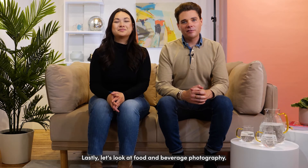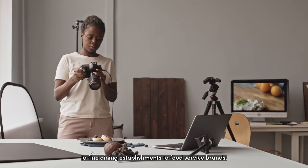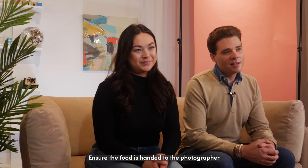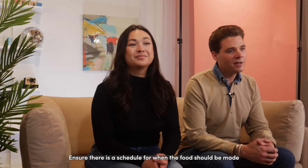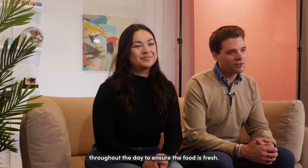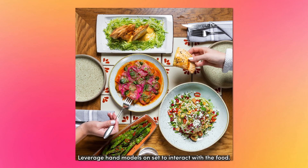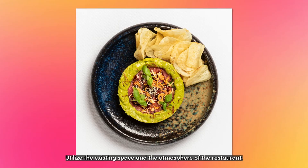Lastly, let's look at food and beverage photography. From fast food restaurants to fine dining establishments, to food service brands, here are some key food photography tips. Ensure the food is handed to the photographer in a way that the chef approves of. Ensure there is a schedule for when the food should be made throughout the day to ensure the food is fresh. Leverage hand models on set to interact with the food. Utilize the existing space and atmosphere of the restaurant.